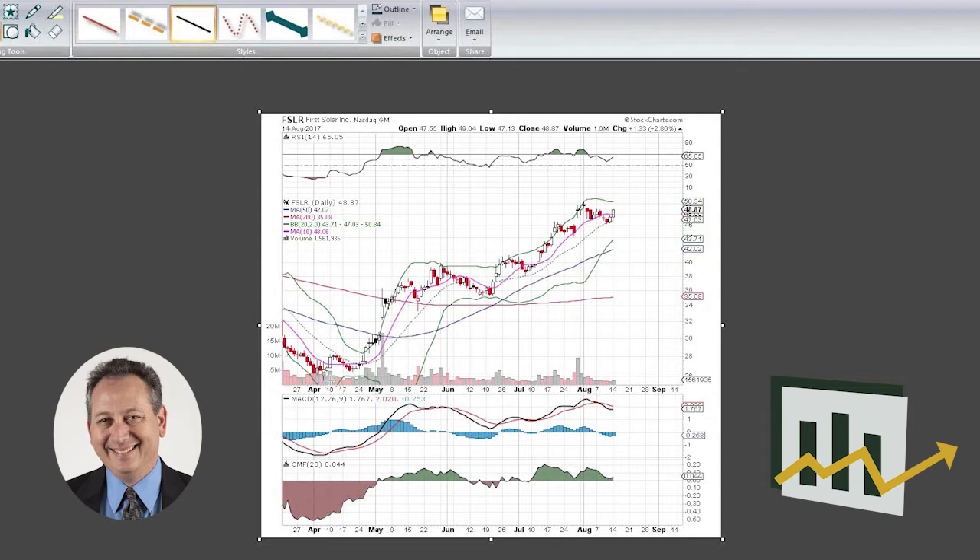We can see that the stock bottomed back in the spring around mid-April, tested the bottom again, and has been on a really nice run of higher highs and higher lows since then. It gapped up in May and still hasn't filled that gap yet — it gapped up on the good earnings report, and it just recently had a decent earnings report again in July.